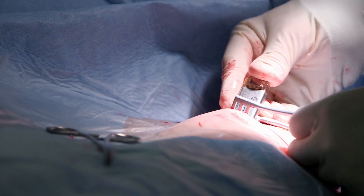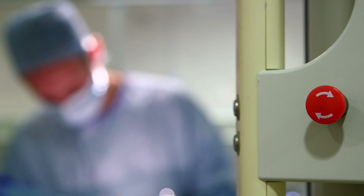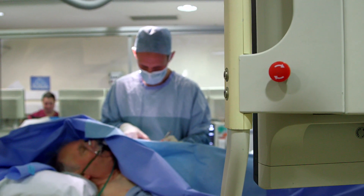This film will show you what to expect if you are having a loop recorder inserted. It includes images of the surgery in progress.